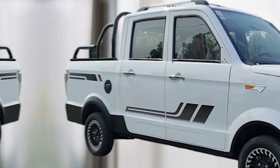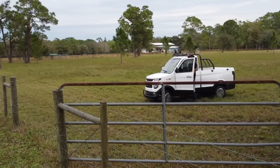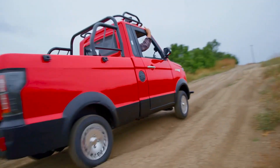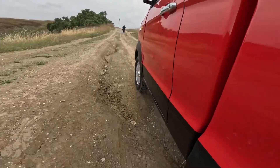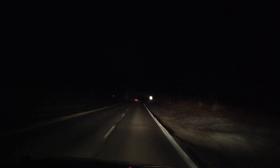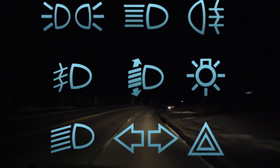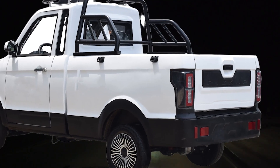In a nod to modern technology, the Changli Explorer comes with a key fob. This keyless entry system adds a touch of sophistication and convenience, allowing users to lock and unlock the doors remotely. While this may not be a groundbreaking feature, it's an unexpected perk for a vehicle in this price category. Safety is paramount, and the Changli pickup truck comes equipped with a complete lighting kit, ensuring the vehicle is visible and well-lit in various driving conditions. Proper lighting, including headlights, taillights, and turn signals, is essential for safe driving.